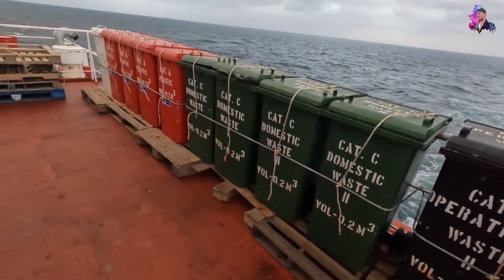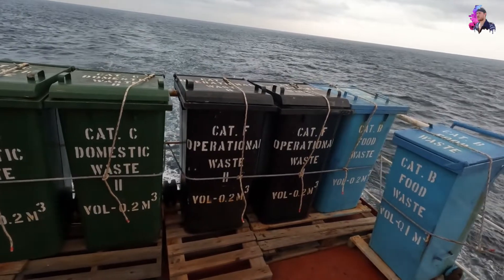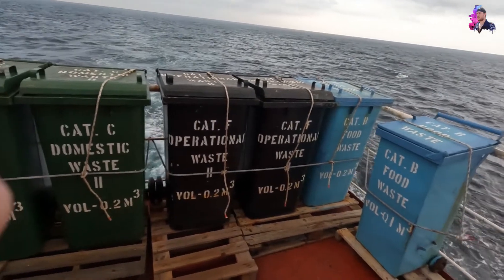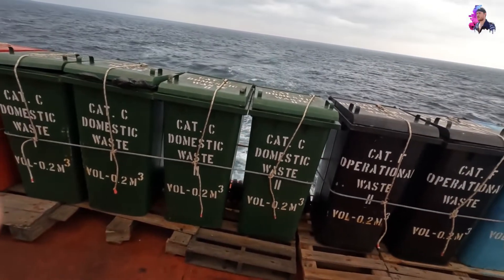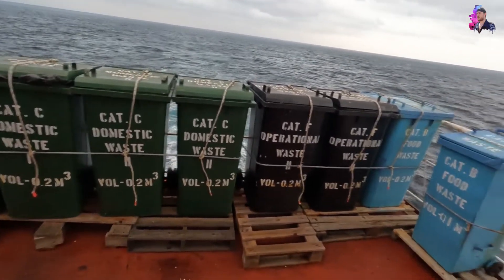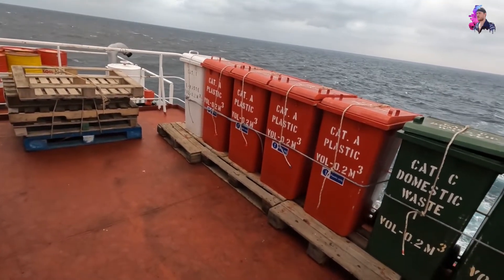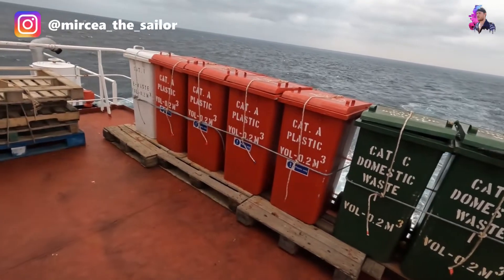There is another type of bin with the color gray, and that is for ashes — whatever remains from whatever we are burning in the incinerator. That bin is not here because we keep it near the incinerator, and whenever it gets full we have to land it ashore. Whenever you are landing garbage you have to pay. If you are somewhere in Asia, except Japan or South Korea, it is cheap. But if you are in the US or Europe, it will be very expensive.